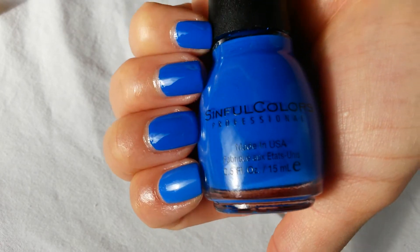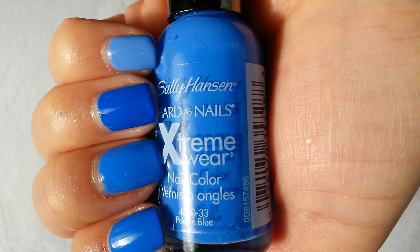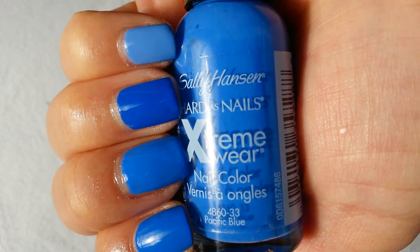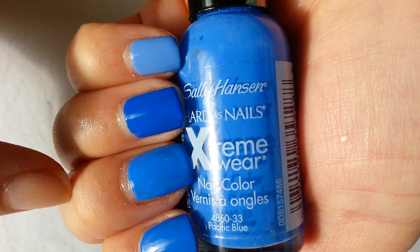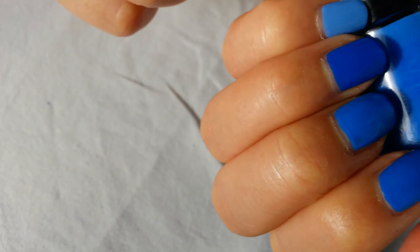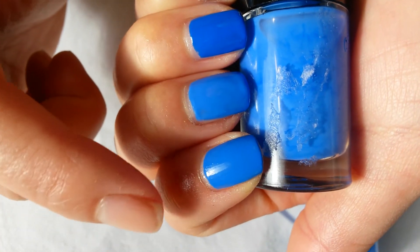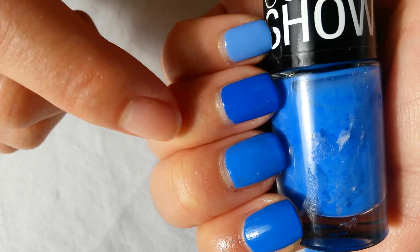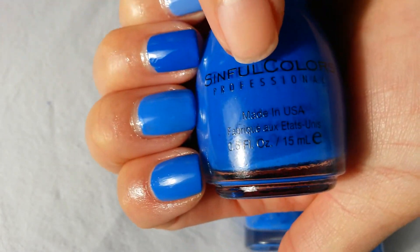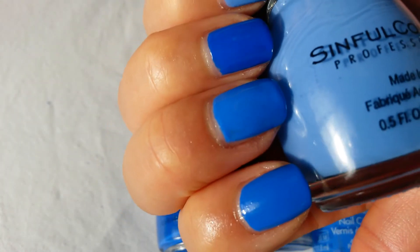I'll go ahead and paint them all on my fingers and do a comparison. Here it is — all four colors, along with Sinful Colors Pacific Blue. Can you tell which is which? The pointer finger has always been Pacific Blue by Sally Hansen. This middle finger is Maybelline's Pacific Blue — the camera makes them look pretty close, but Sally Hansen's is a bit darker. This one is the darkest, and it is by Sinful Colors Endless Blue. And this last one is the lightest out of all four — Sinful Colors Blue La La.